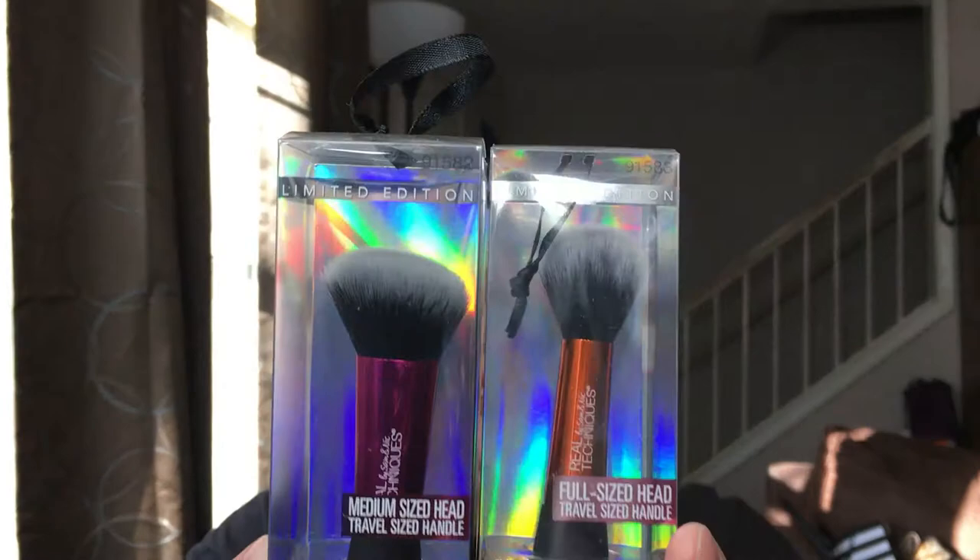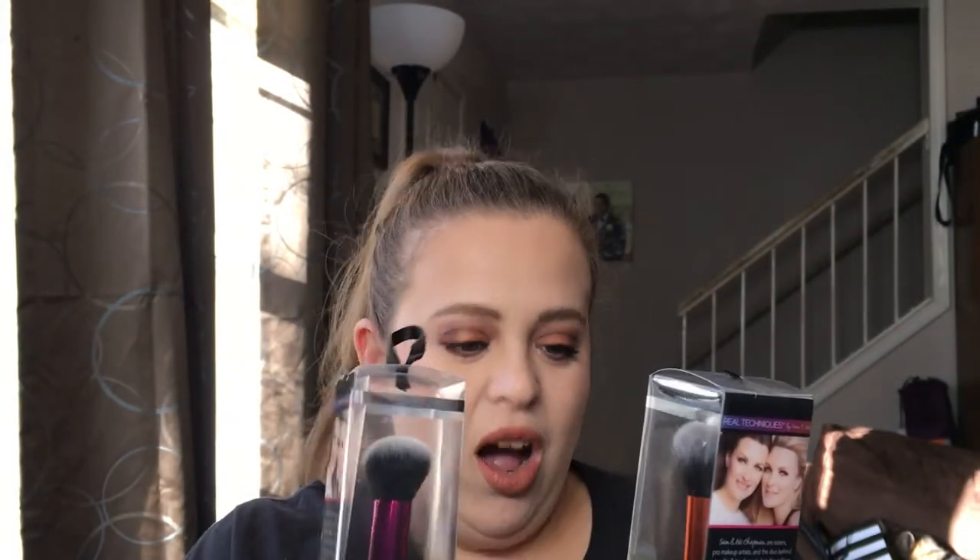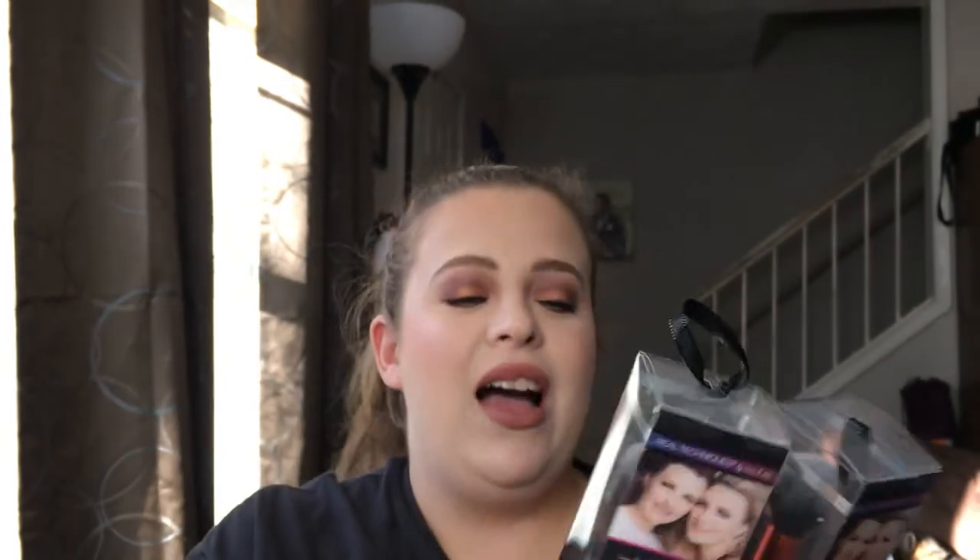I have also included two brushes from Real Techniques — these are their travel size brushes that they had on sale at Christmas time. This is a contour brush and a sculpting brush. I love Real Techniques brushes; I think they are amazing.